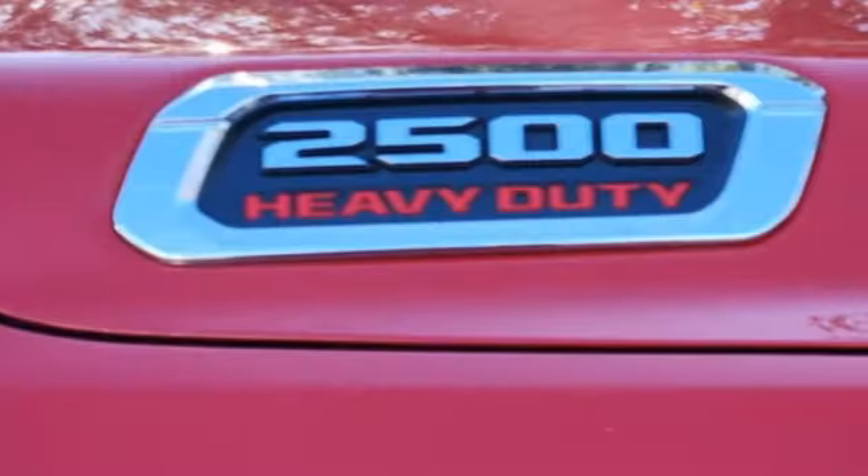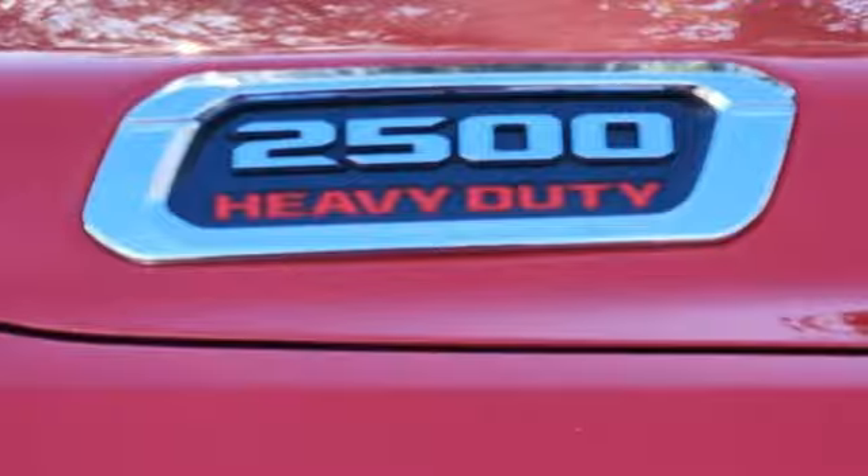The Ram works hard, plays harder. You need to drive it to believe it. See it for yourself today.